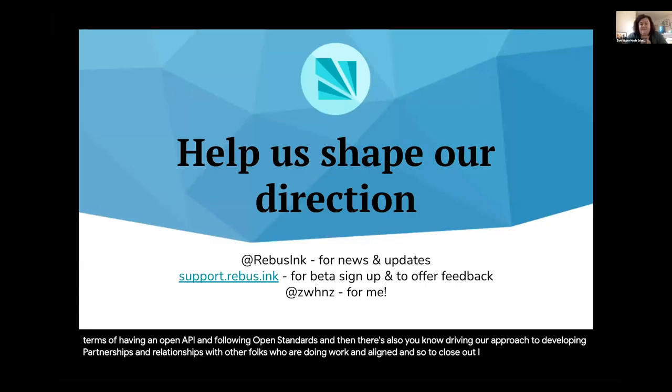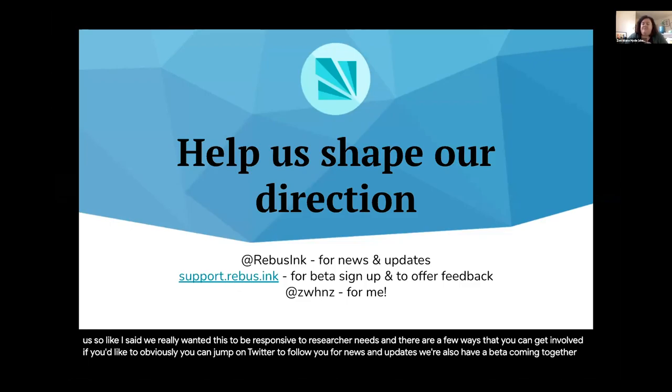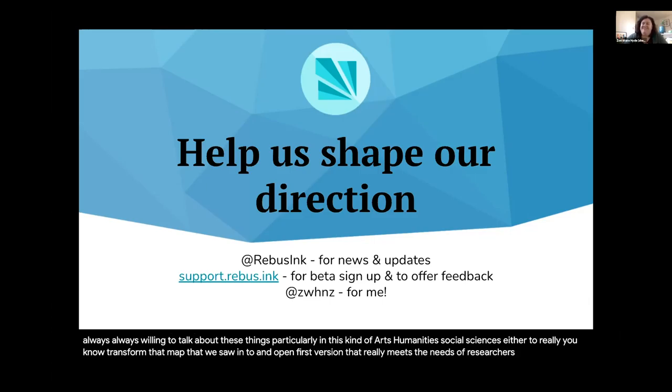To close out, I'll ask you to help us. We really want this to be responsive to research needs, and there are a few ways you can get involved. You can jump on Twitter to follow us for news and updates. We also have a beta coming together, so if you're interested in getting your hands on the tool and giving us some feedback, the details are here. I'm always willing to talk about these things, particularly in the arts, humanities, and social sciences space, and explore what's possible when we work together to really transform that map into an open-first version that meets the needs of researchers. Thank you very much.